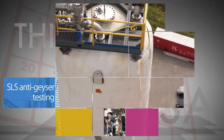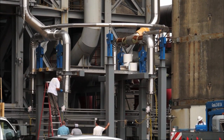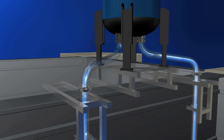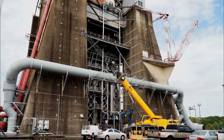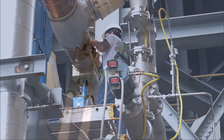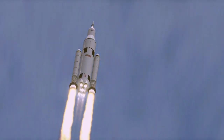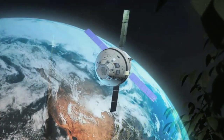Anti-geysering testing is underway at Marshall Space Flight Center to make sure the liquid oxygen tank feed system of NASA's Space Launch System rocket doesn't spring a leak. Geysering can happen if gas bubbles displace the liquid in the system. Engineers are using a full-scale replica of the system set up on one of Marshall's test stands to test procedures to prevent geysering. The Space Launch System rocket will make deep space missions possible, including to an asteroid and ultimately to Mars.